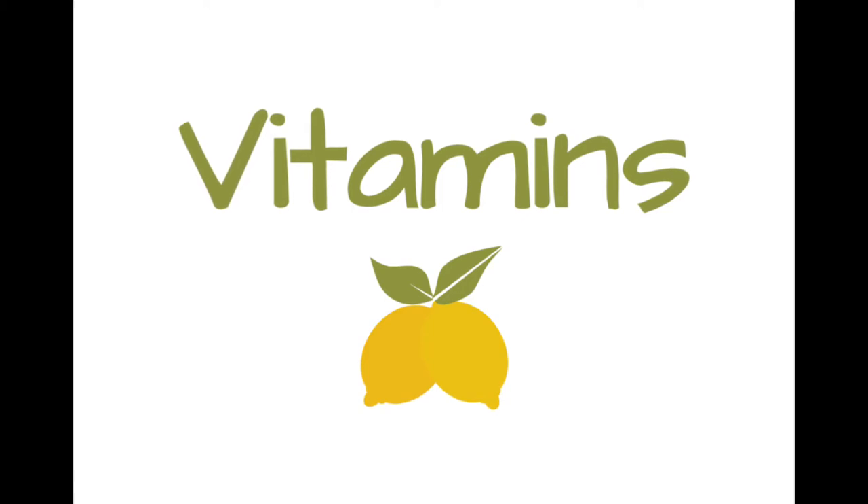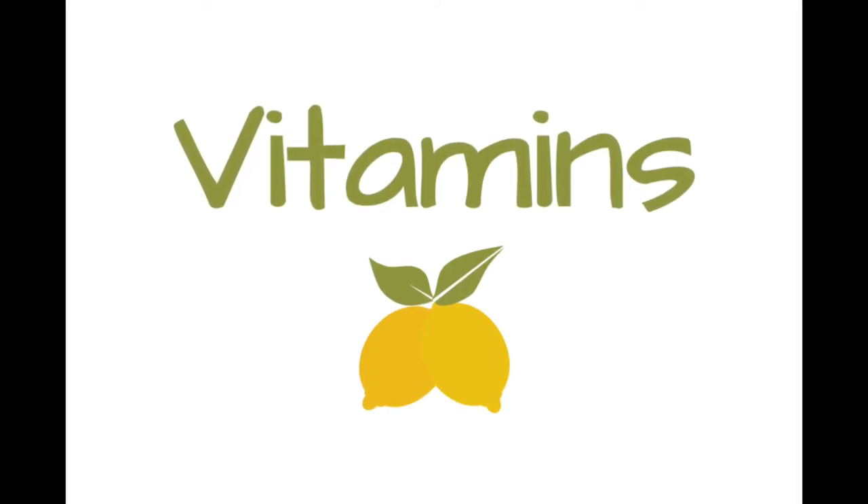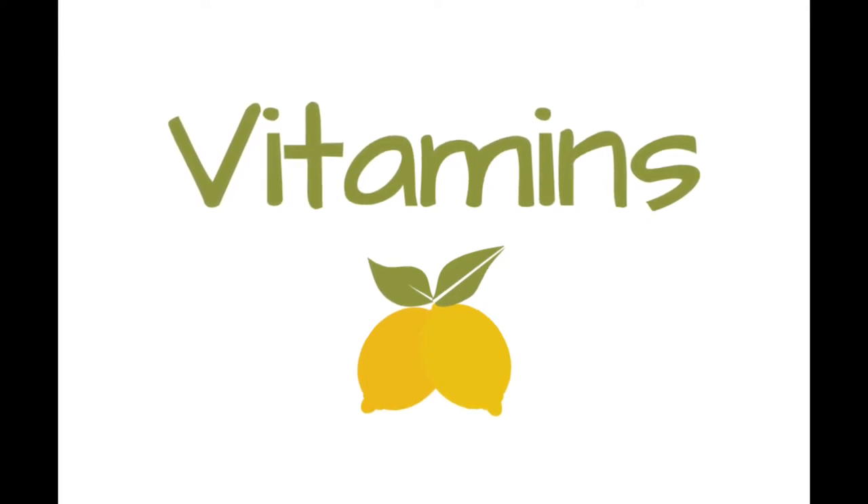Vitamins provide energy to the body. The type of energy, or the part of the body that's energized by the vitamin, depends on the vitamin.